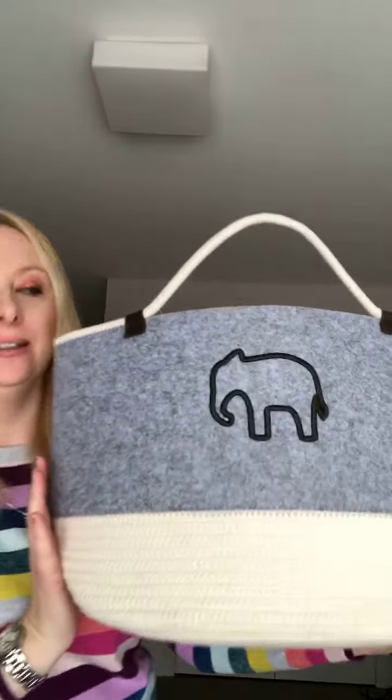Hey everyone, Autumn here, and next up I have our new felt storage bin. At first I wasn't quite sure what to think of the felt, but now that I've got some of the pieces at home I'm actually loving it and I'll be able to use these pieces in my home for sure.